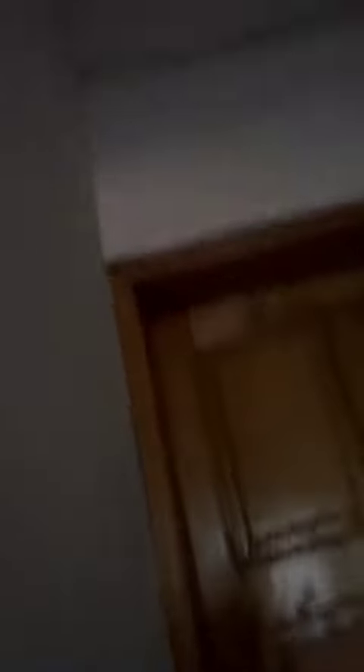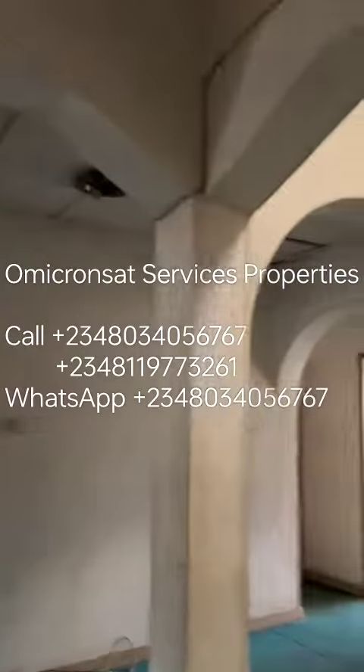This is a room with toilet and bathroom in each room. 4 rooms with toilet and bathroom, 3 pallets.